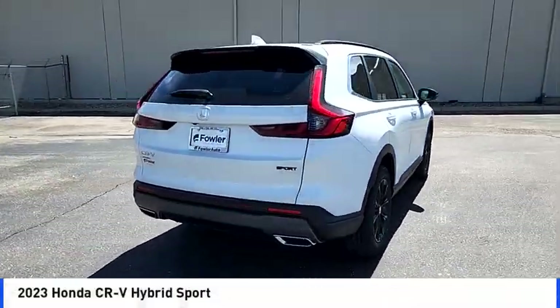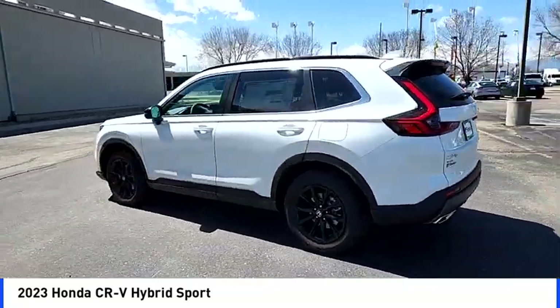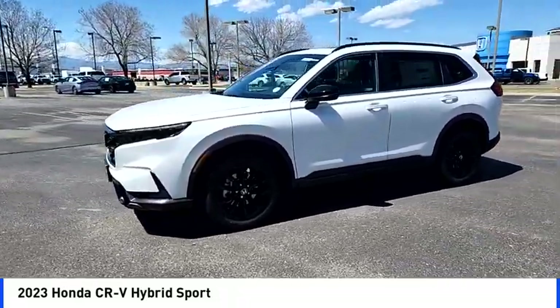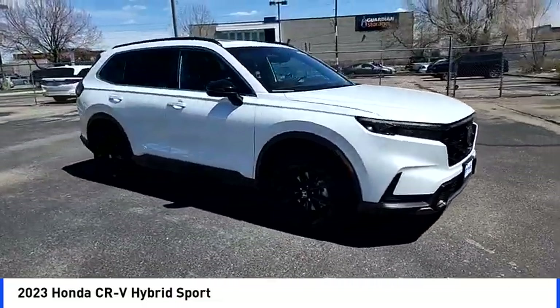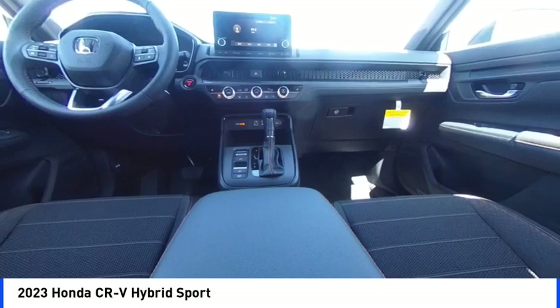Looking for the right vehicle? Check out the 2023 CR-V Hybrid. The Honda CR-V Hybrid offers a powertrain with plenty of energy, a cabin with plenty of room, and a ride with plenty of comfort. This is all in addition to the fact it's a hybrid vehicle and the additional efficiency that it offers.